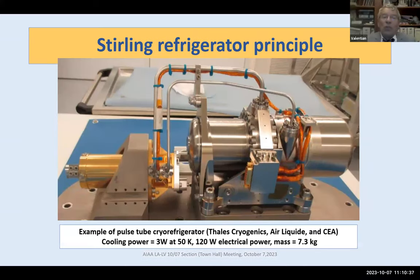As an example — this particular image shows a pulse tube, but the general layout is the same. On the right is the opposed piston system, on the left is the cooling finger. In this case, the cooling power is 3 W at 50 K for 180 W electrical power, with an overall mass of 7 kg. This system is already flying on Meteosat Third Generation and is a proven space design.